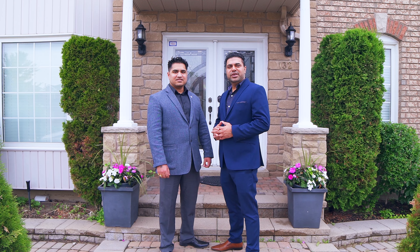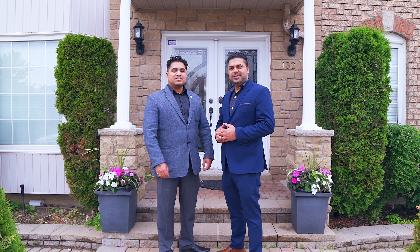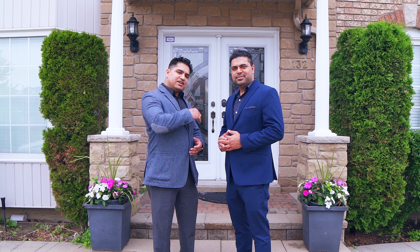Welcome to 132 Wallonia Drive in Brampton North Community in the city of Brampton. This beautiful family home features four bedrooms, four bathrooms, and approximately 2,700 square feet of luxury space, which also includes a professionally finished basement with separate entrance. Come on in and let's fall in love.